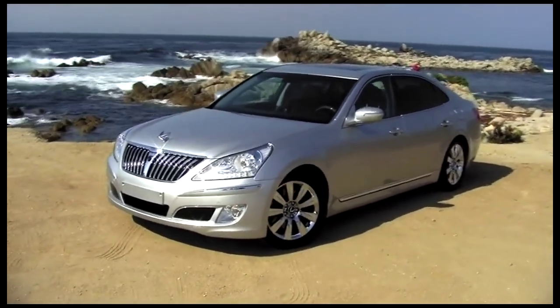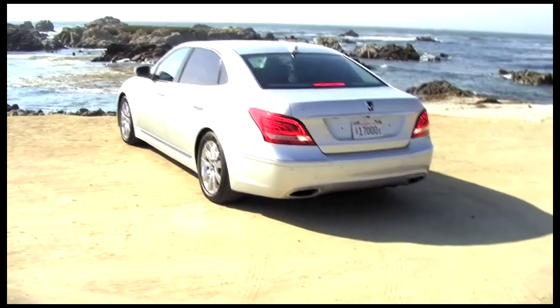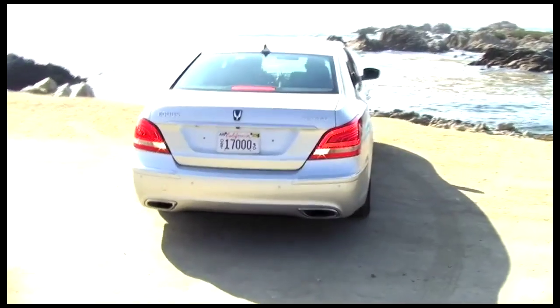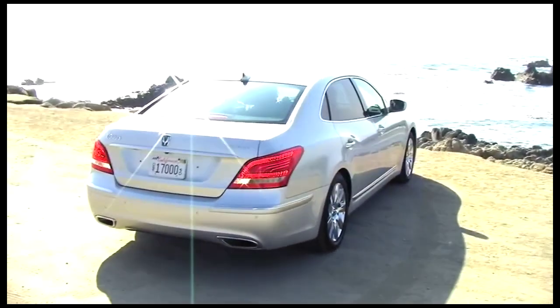Let us ask our dealers, let's take it to the auto shows and let's find out what people think, and it's been overwhelming. And so we very quickly decided, yes, we want to get this here as fast as we possibly can. Our dealers were asking if we can get it here this summer, and we said no. So it'll be the latter part of next year we'll get it here. But we're very excited about this car.